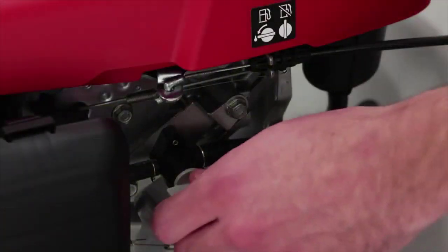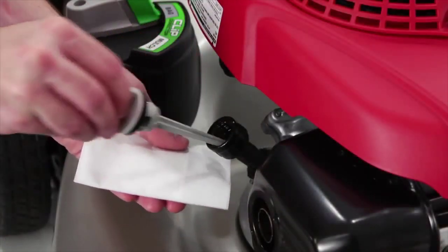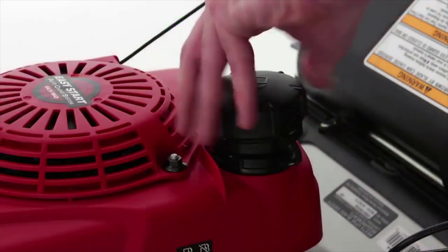The only downsides are that it's quite noisy and sometimes requires a pull to start. We would like to have seen it pack an electric starter to make life a little easier. Still, it's well-priced, comes with a 3-year warranty, and packs enough power to create clean, smooth lawns.